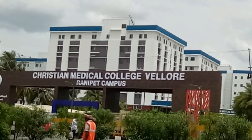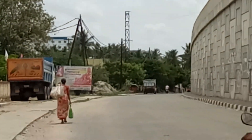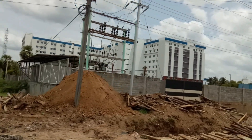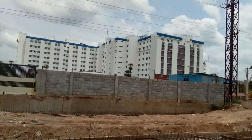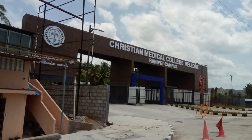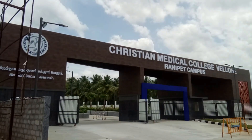This is the name KANNIKA PURAM. So we are going to look here and look at the side of the room. We are going to get a level. Blue and white combination. So this is the entrance — Christian Medical College, Rani Peeta Campus.